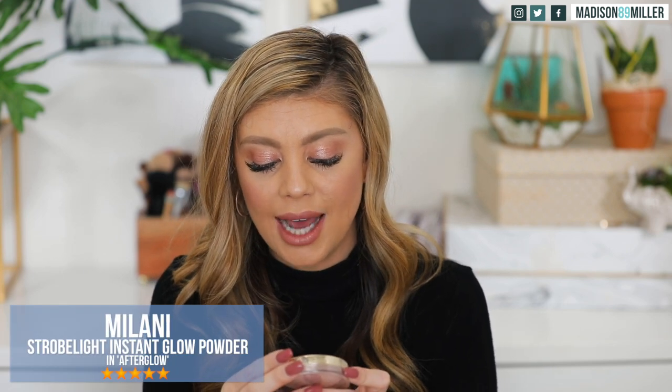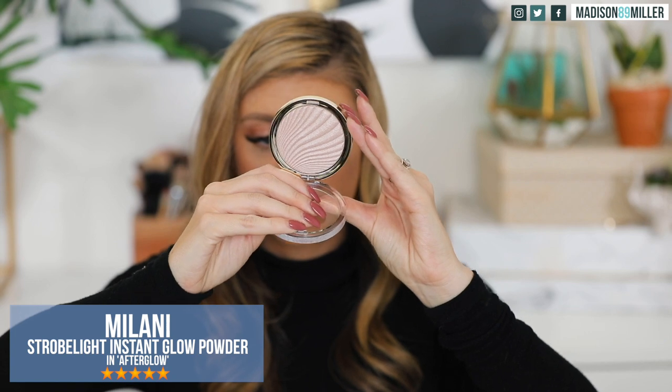The Maybelline Master Chrome just glides right onto the skin and doesn't even look like a powder on top — really nice. Next up is Milani Strobe Light in Afterglow 01. It's a nice icy pink. Comparing the two, the Milani feels a little bit chunkier and not as smooth as the Maybelline Master Chrome. I can feel a lot more powder with the Milani, so right now I kind of like the Maybelline one a little more.